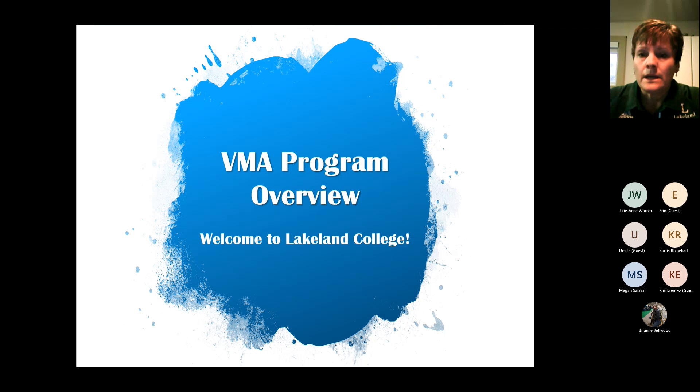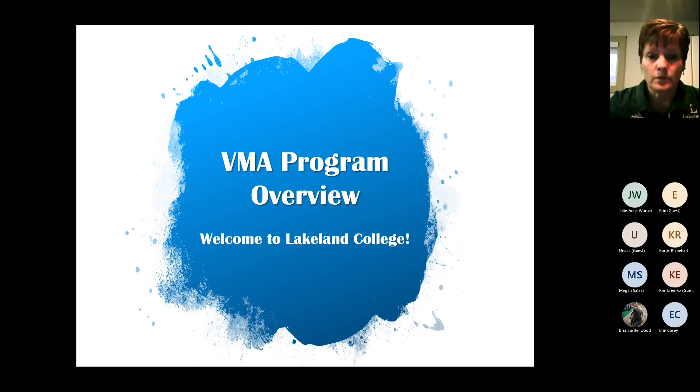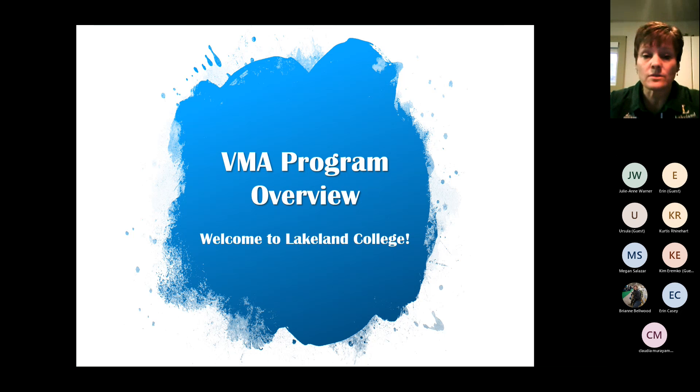I'm the program coordinator for the VMA program. Brianne Bellwood is going to be my assistant this morning — once I'm in presentation mode it is difficult to monitor the chat at the same time, so she's going to be my moderator. Brianne is one of the instructors within the program. After the presentation, if you have questions about the program or what's involved, you can go ahead and ask and I'm happy to answer whatever I can.